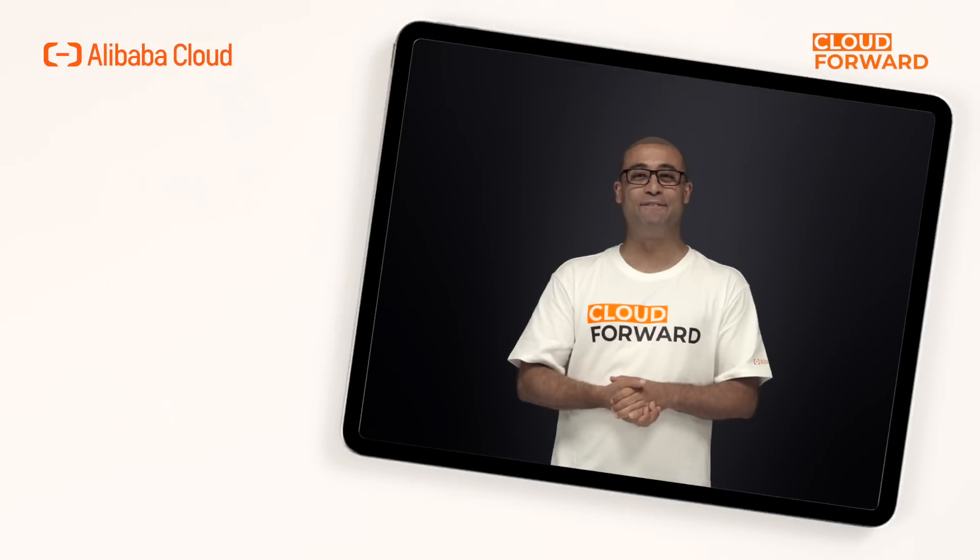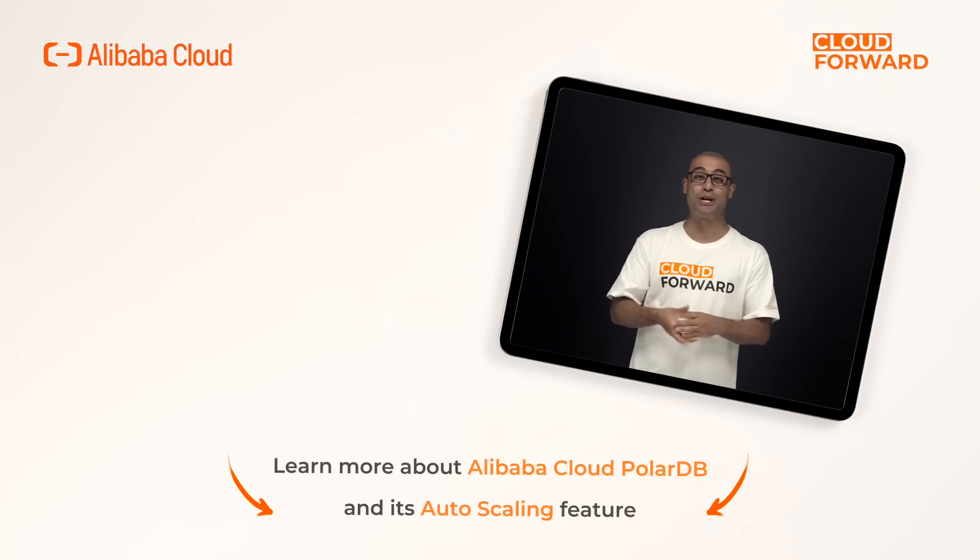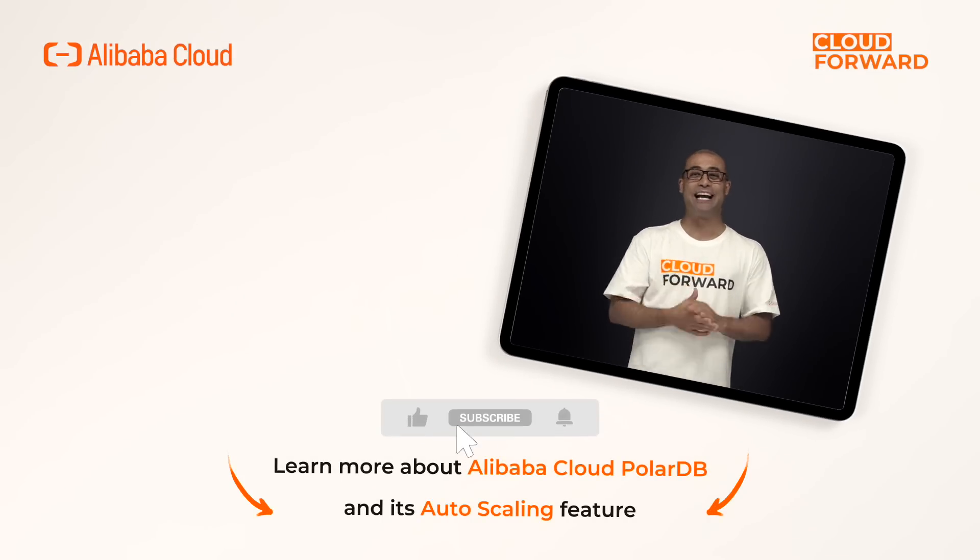If you are keen to know more about Alibaba Cloud PolarDB and its auto-scaling feature, click the link in the description below. And don't forget to subscribe to this channel for more Cloud Forward videos in the future.